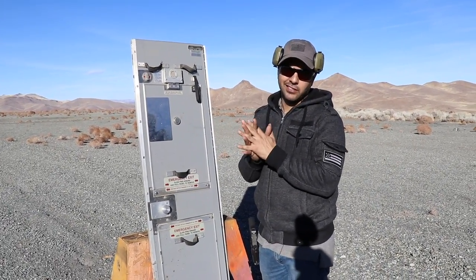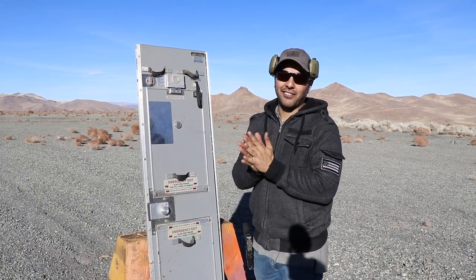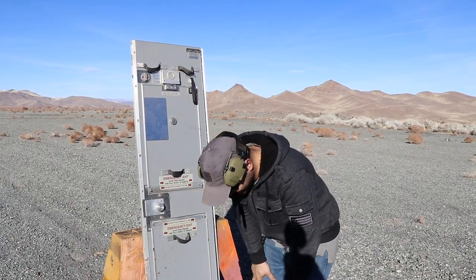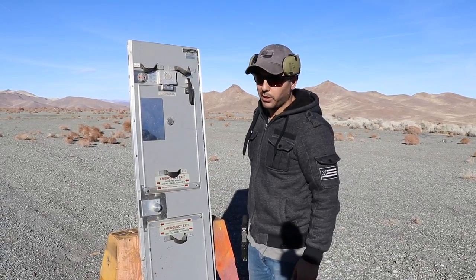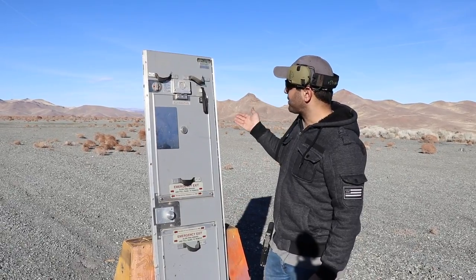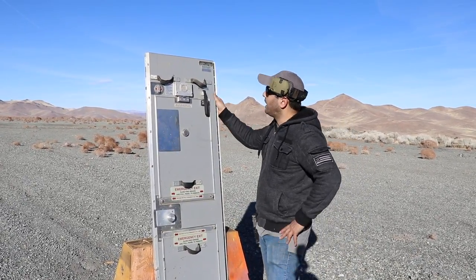How are we going to explain how we got this? I don't know, it doesn't look good. Two brown guys having a cockpit door — they're gonna report us to the FAA or FBI or something. Don't report us to the FBI please. We managed to get ourselves a Boeing 737 airplane cockpit door.